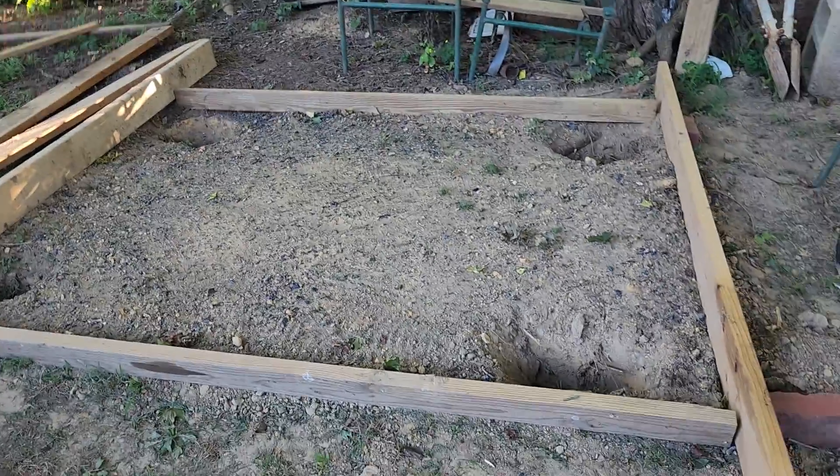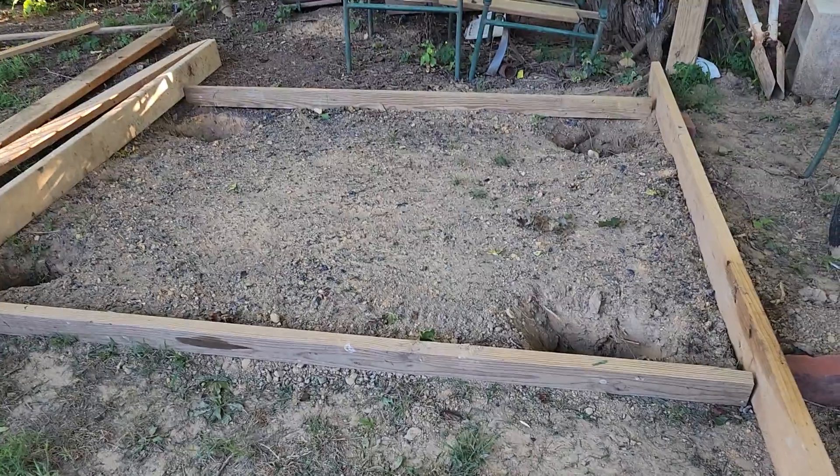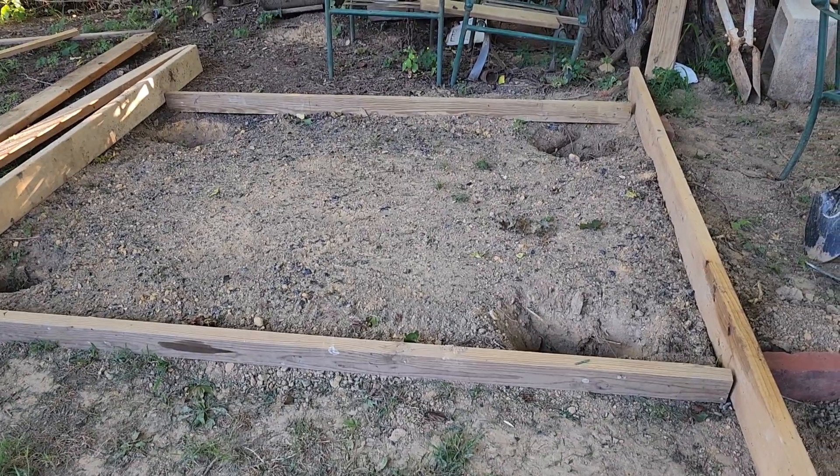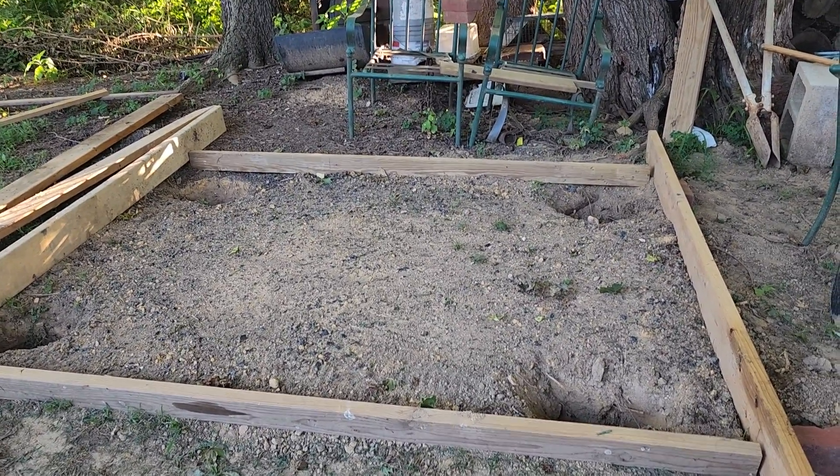Take a look at what that looks like right now — this is how it looks. Then a little bit later when the post is standing up, I will show you guys. All right, thank you everyone, have a good one and be safe.